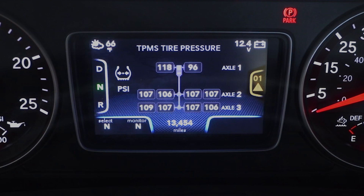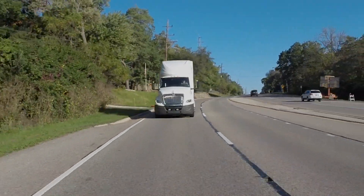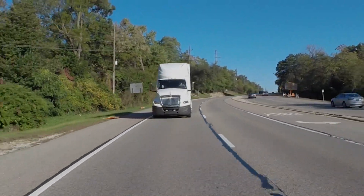For our underinflated tire shown, once we inflate it back to the normal operating range, the alert stops and the notification will be cleared from the display screen. Thank you for taking the time to learn about TPMS on your International Truck.